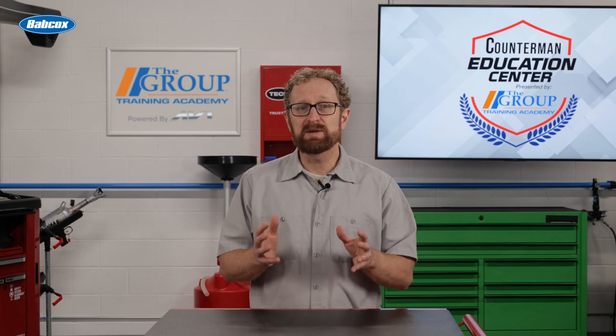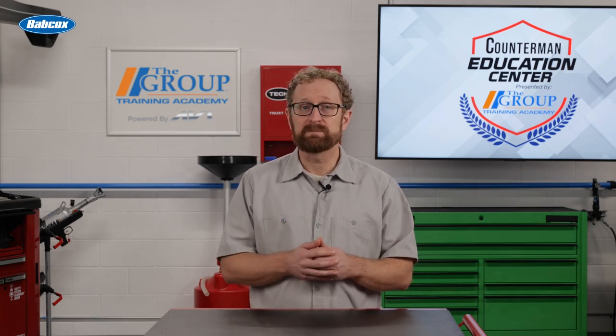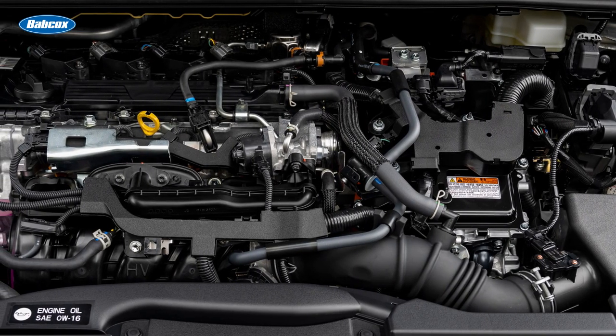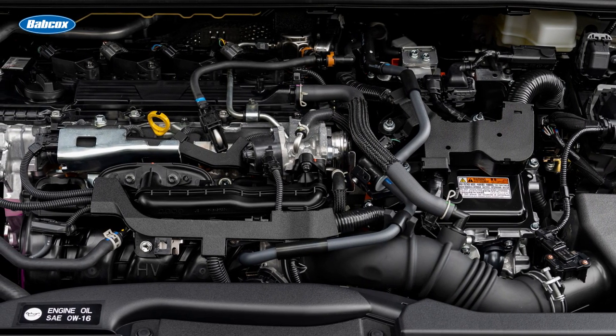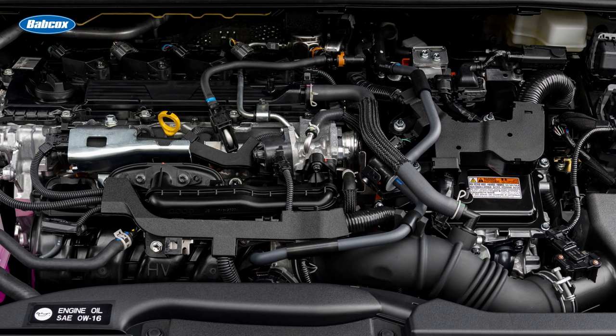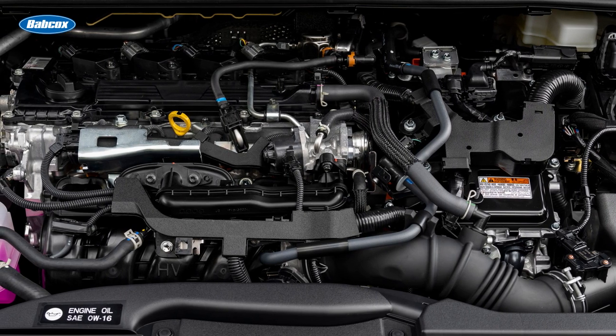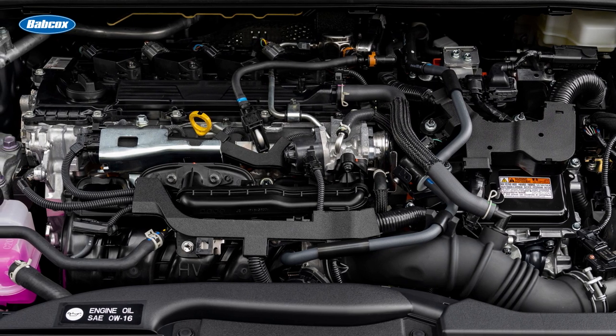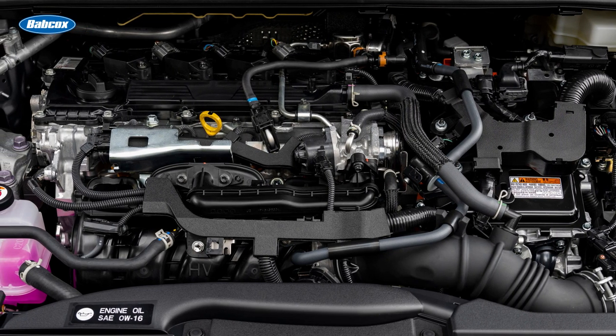Let's take a look at the major fluids that you find in a hybrid, starting with coolant. Hybrid vehicles typically have complex cooling systems that manage the temperature of both the internal combustion engine and the electric power components, such as the electric motor, battery, and power electronics. Most hybrids have a separate cooling system for the inverter and electric motor in the transmission case.